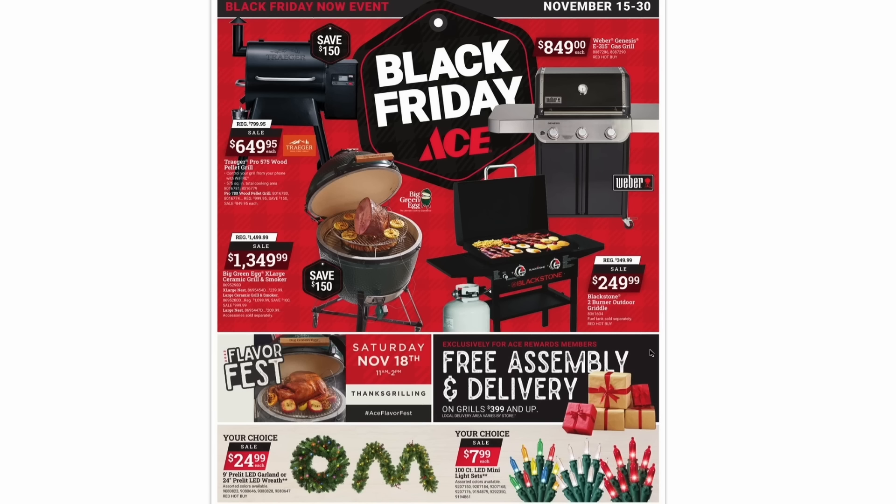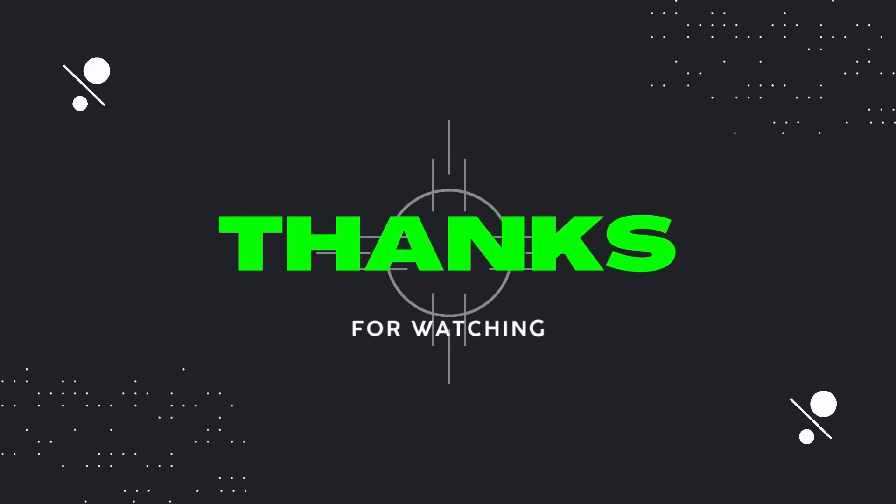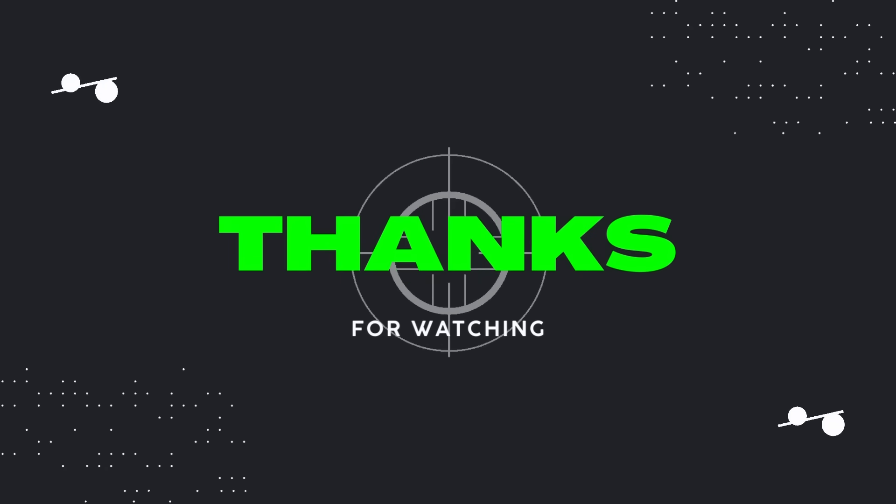So that's the Ace Hardware Black Friday ad. I can't say that I'm too impressed by it, but I do think those coupons are interesting. Remember that the Ace Rewards program is free to join, and it does seem like you need that for most of these discounts. But that's it for the Ace Hardware ad — please like and subscribe to my channel, and I'll catch you next time on Dad Deals.